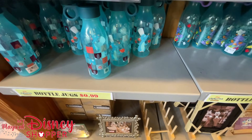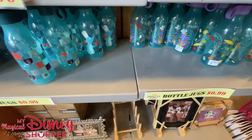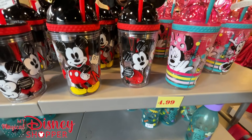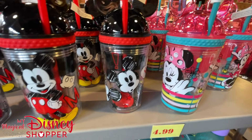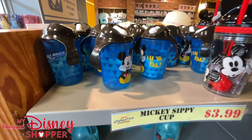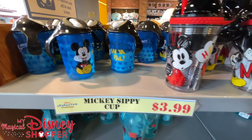Up here for 99 cents we still have a whole bunch of bottles from Food and Wine — we only have Figment and Remy left, so if you have the other two, which were Mickey and Minnie, you can complete your set. Up top above that we have a few new little kids cups that have arrived — Mickey and Minnie for $4.99 — and then this Mickey sipper for $3.99.